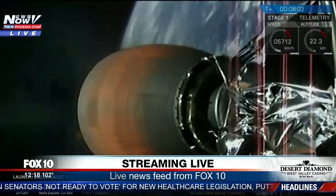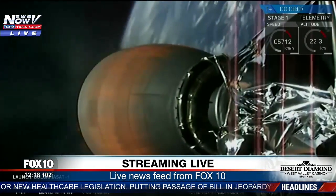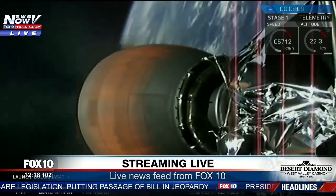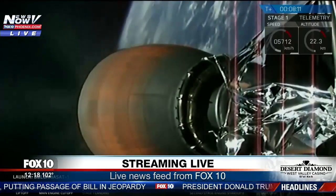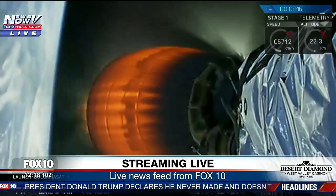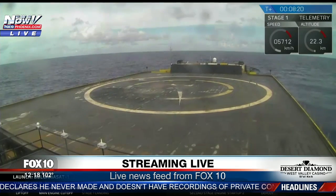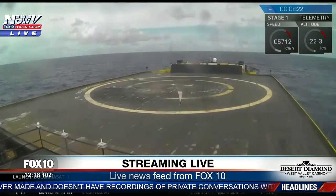We're coming up in about 30 seconds on our landing burn from the first stage. About 45 more seconds for this stage two burn. Landing burn has started — confirmation of the landing burn has started.